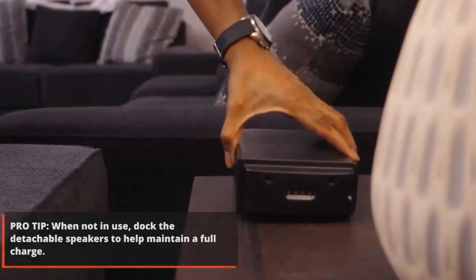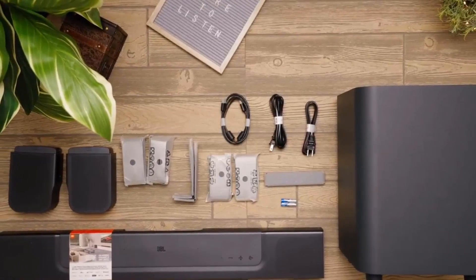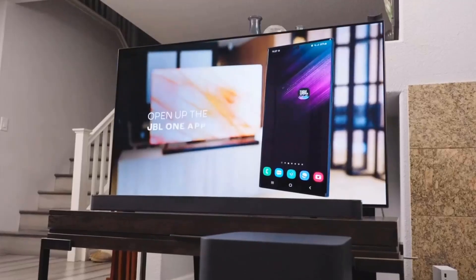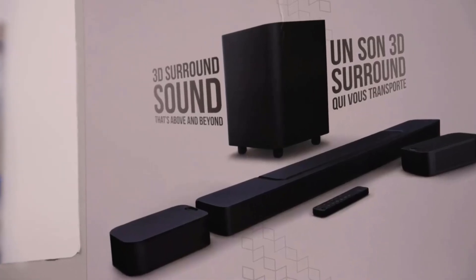It's a soundbar best paired with a TV that's 55 inches minimum, and it's easily connected via HDMI ARC. There's also an HDMI input with 4K and Dolby Vision pass-through. This soundbar is an excellent addition to your living room or home theater. The center channel has enough separation from the right and left that dialogue is always clear, even in scenes with a lot of action, and the center driver is good enough to differentiate between different voices.